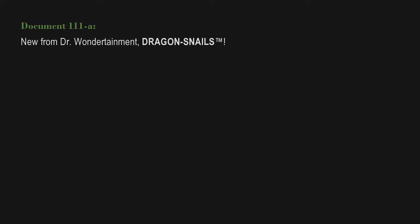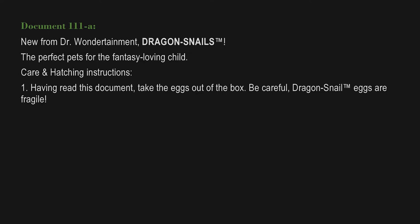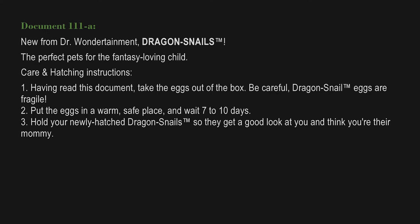Document 111-A. From Dr. Wondertainment — Dragon Snails: The Perfect Pets for the Fantasy-Loving Child. Care and hatching instructions: First, having read this document, take the eggs out of the box. Be careful — dragon snail eggs are fragile. Second, put the eggs in a warm, safe place and wait seven to ten days. Third, hold your newly hatched dragon snails so they get a good look at you and think you're their mommy.